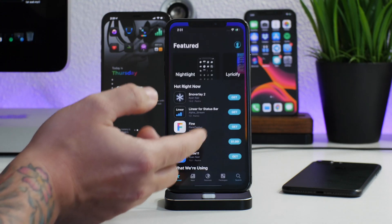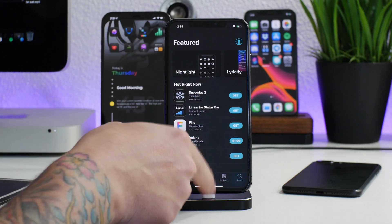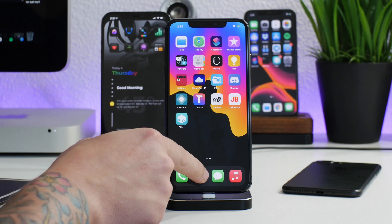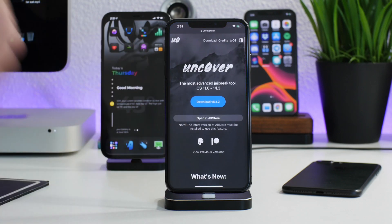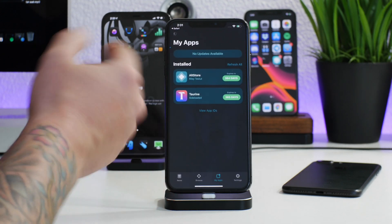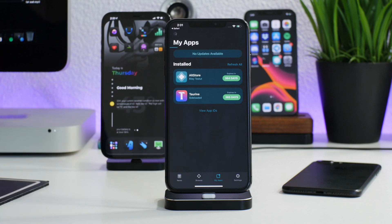If you guys are in the jailbroken state, you can go into Cydia and go ahead and update Unc0ver with AltStore. For other methods, I have covered other methods of updating and installing jailbreaks — I will leave that video link in the description. It is 'iOS 14 Jailbreaks Explained' if you guys want more information on how to get these jailbreaks without a computer. What I'm going to do is just go ahead and open in AltStore and it's going to install Unc0ver for the very first time on this device.